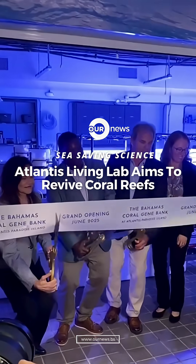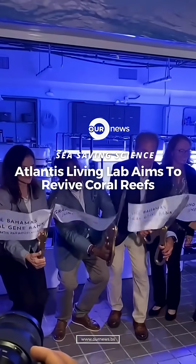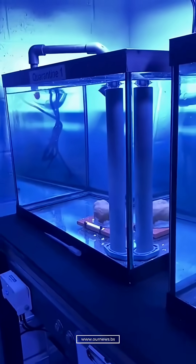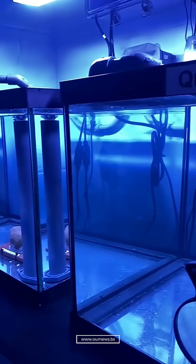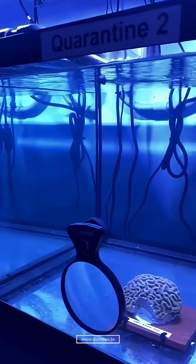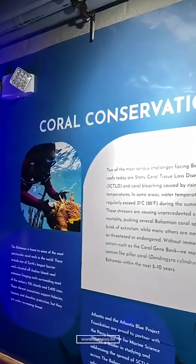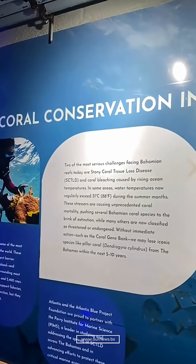Project Foundation have led the way in marine conservation throughout the Bahamas, because these islands and these waters are not just where we are — they are who we are. They are our home, our identity, and our inspiration. And today we take another bold step to protect them.